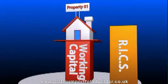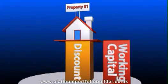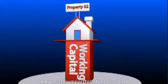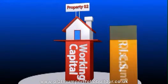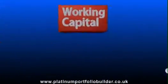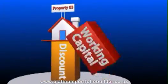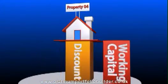Then six to nine months later, we use this discount to refinance the property and release the working capital. We then use the same working capital to buy property number two, which is again bought at a minimum 25% discount from an independent RICS survey value. Six to nine months later we release the working capital and the process is repeated until your portfolio is built and the minimum equity is delivered. Six to nine months after your portfolio is completed, we release your working capital and it is given back to you.